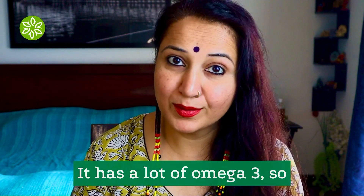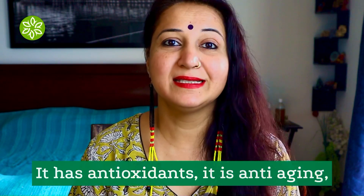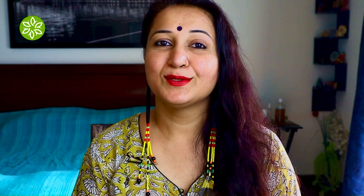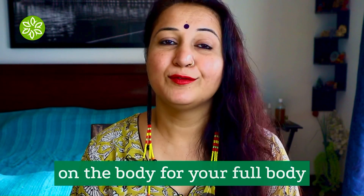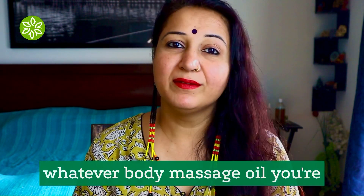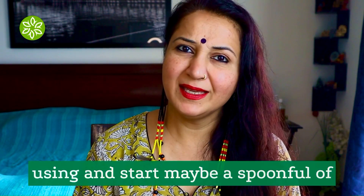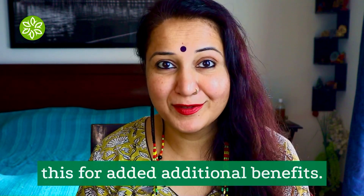It has a lot of omega-3, so it is very good for the skin. It has antioxidants and it is anti-aging. So you can use it as is on the body for your full body massage, or you can add a bit to whatever body massage oil you're using — just add maybe a spoonful of this for additional benefits.